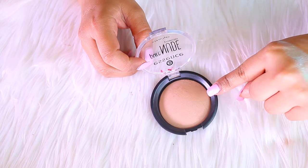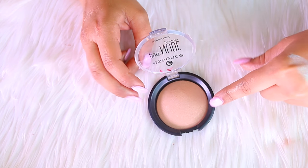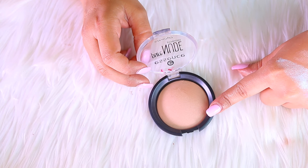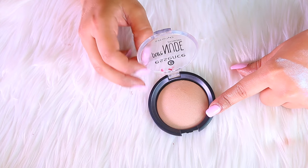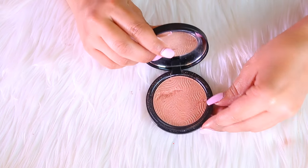Another product I bought because of Kathleen Lights — this is the Essence Pure Nude Powder. I actually really like this one, even though it is a little bit lighter than what I typically go for. I like that it makes my skin look very natural, so this one is staying.